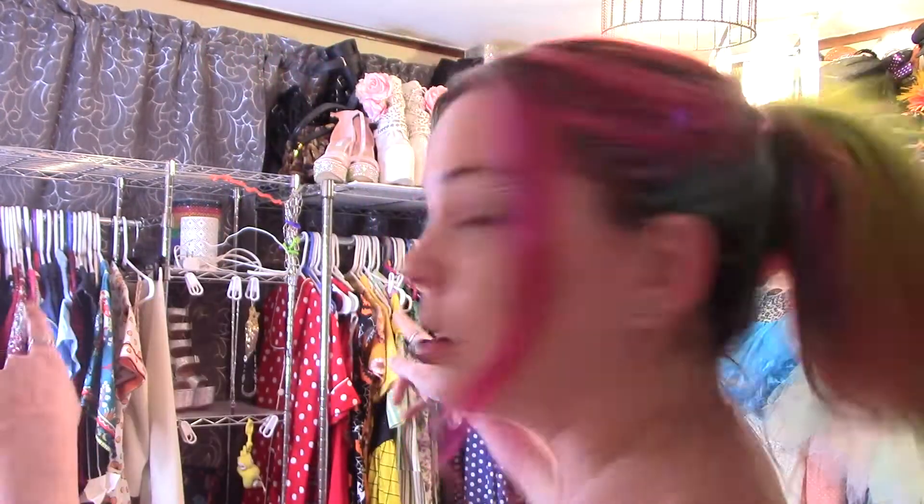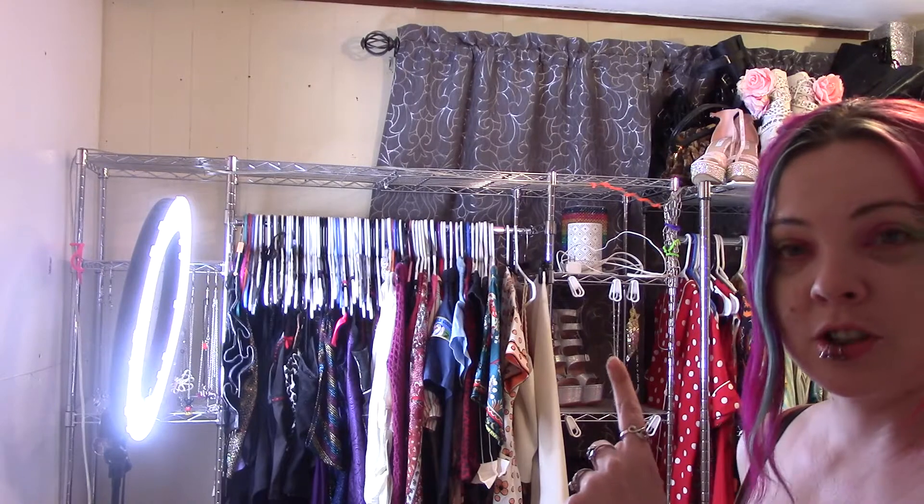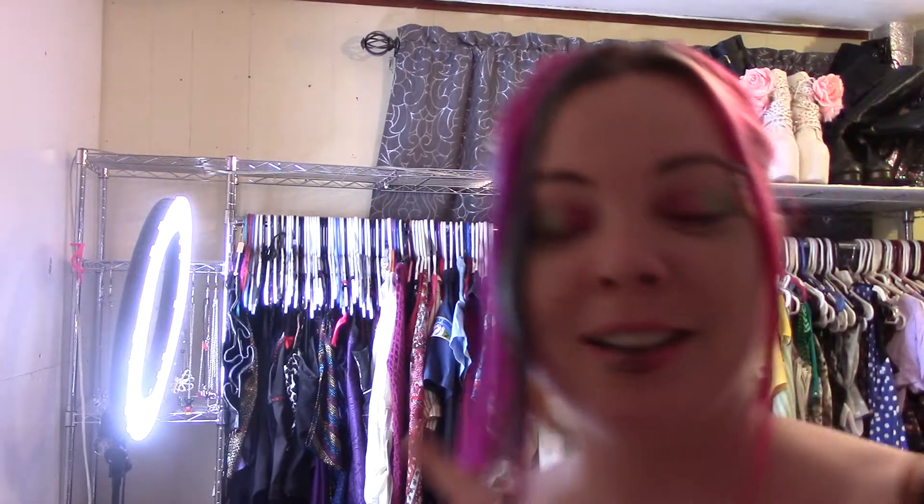If I have time tonight we're gonna decorate that wall, and if I don't, we'll do it tomorrow. But I definitely need to finish that closet rack. So let's get to it!